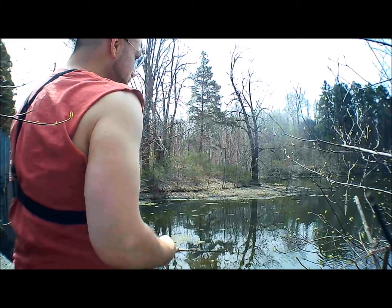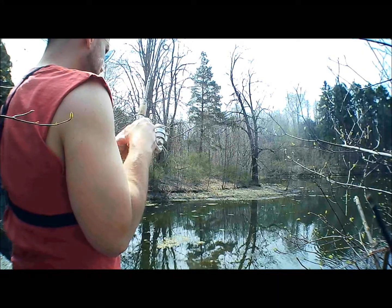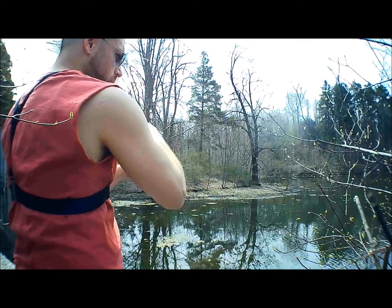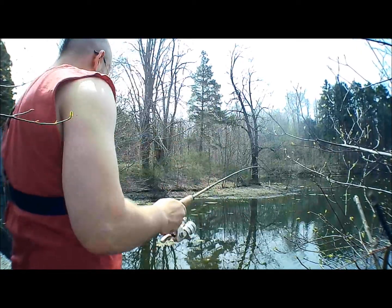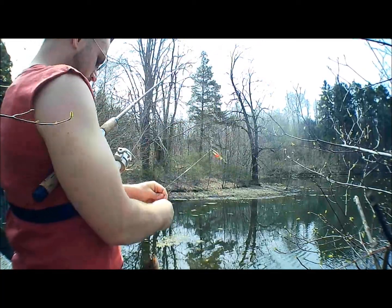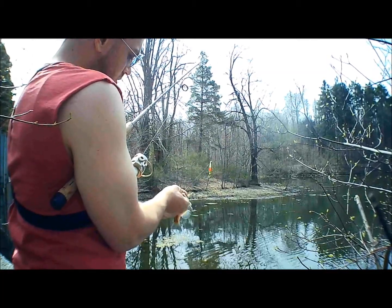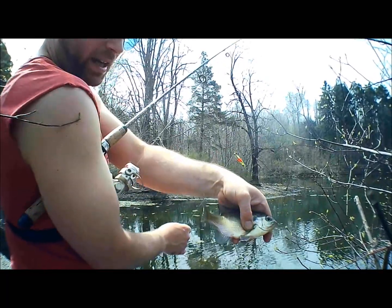I've been using that same piece of worm probably for the last five fish. There's a fish — oh, that feels heavier. What do we got here? Oh, that feels nice, that feels like a better one. Yeah, that's a keeper. A couple fillets off him. Let's get a sandwich. It's pretty, but I might let him go.